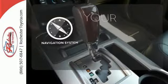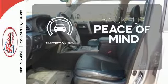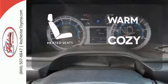It comes with a navigation system to easily guide you to your destination. Hindsight is 20-20 with the backup camera. Wrap yourself in the comfort of heated seats.